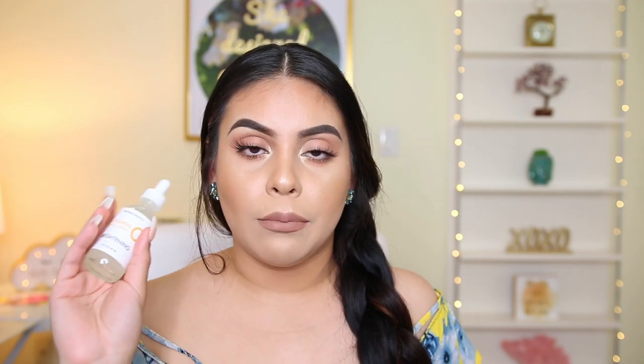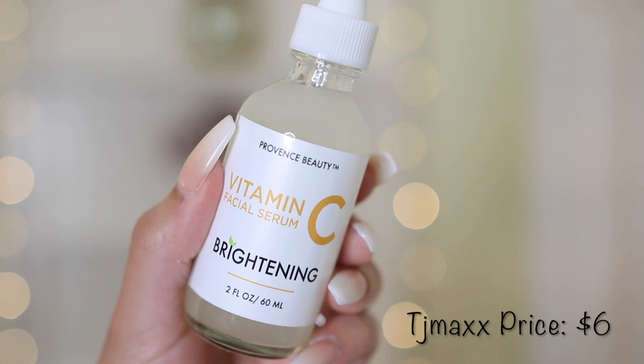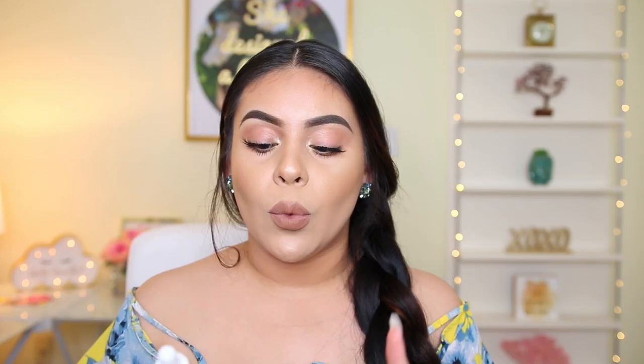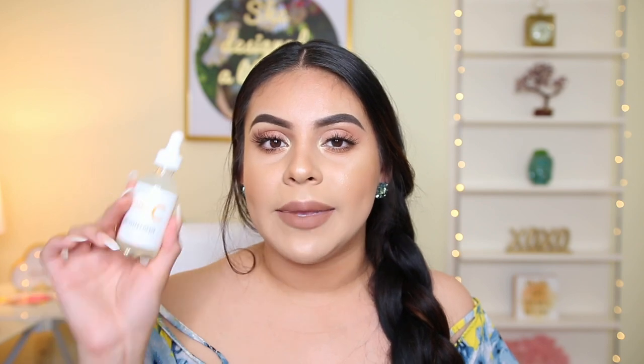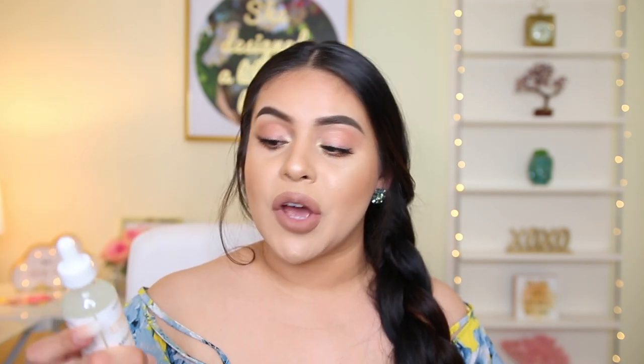I got this Province Beauty vitamin C facial serum — it's a brightening serum. Apparently it's a really nice skin enhancement and brightener. The serum I have from Drunk Elephant has vitamin C in it as well, but I've heard that plain vitamin C like this is better. So I decided to give it a try.